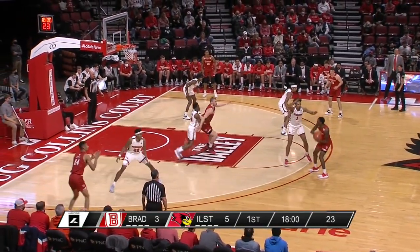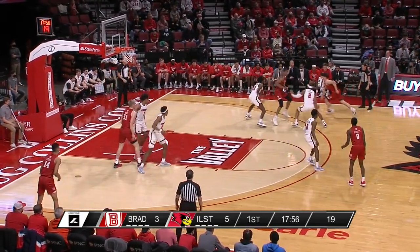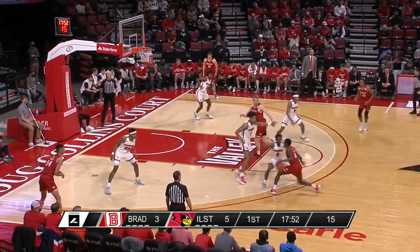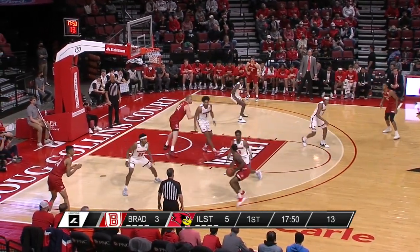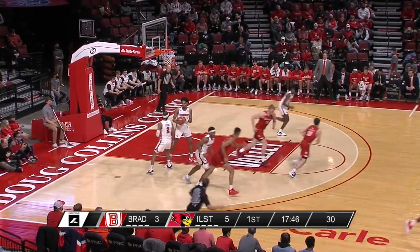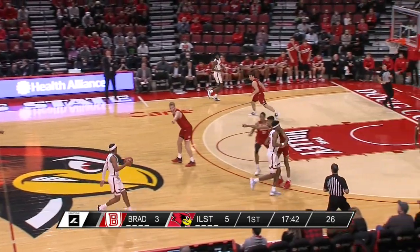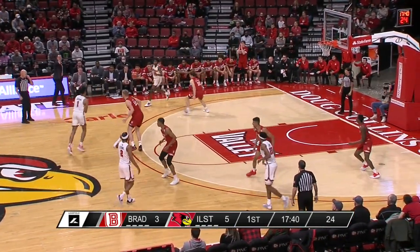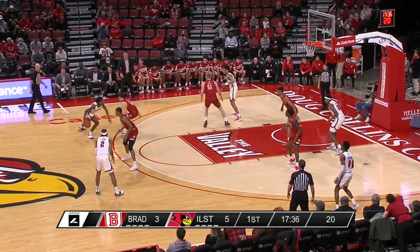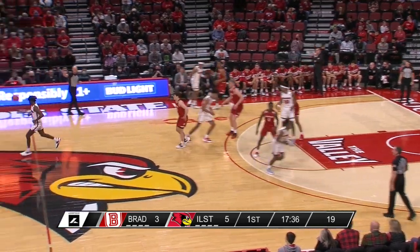Bradley likes to run. There's the screen from Mast — Roberts keeps it, steps back, another three rimmed out. Antonio Reeves, Illinois State's leading scorer, did not play in the game in Des Moines. Ryan Schmidt is dressed, Liam McChesney too — guys that did not play in the last couple of games are available tonight for the Redbirds, so we're seeing maybe a full complement from both teams.